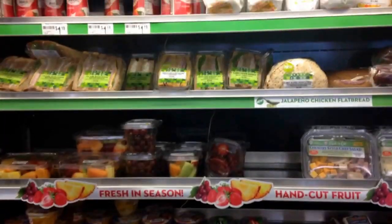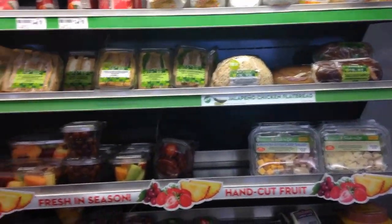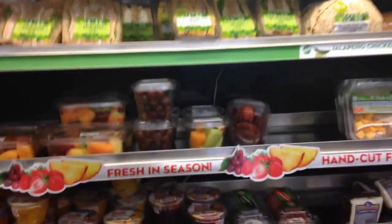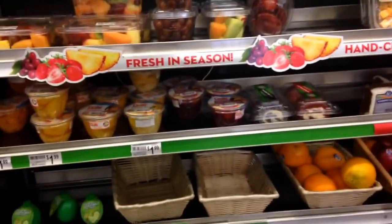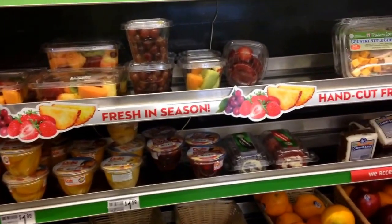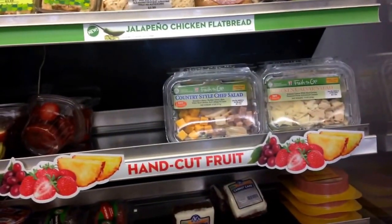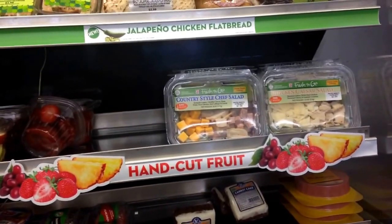Each 7-Eleven is different — they're not going to have the same things. The first thing I would recommend doing is checking out what they have in the refrigerator section. We're sitting in front of it now. You can see the selection at this 7-Eleven isn't very good. A lot of times you're going to find some hard-boiled eggs in the prepackaged food — that's going to be your best choice for a clean snack with some protein. I would really stay away from these salads; they have a lot of cheeses in them and the proteins aren't going to be very high quality.